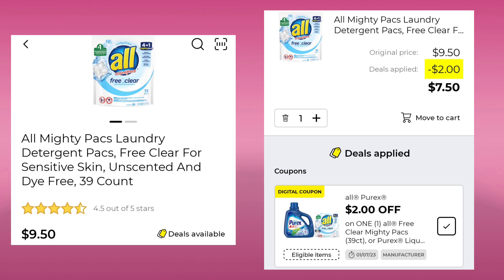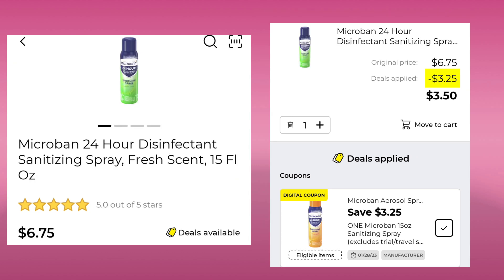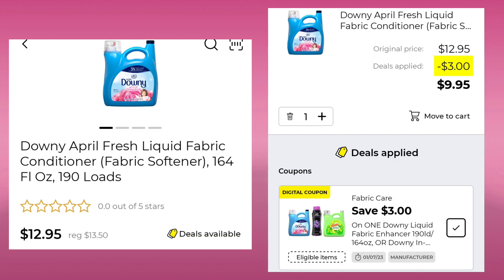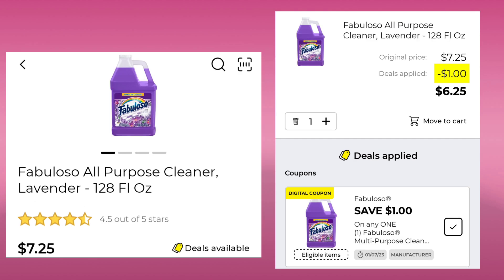The Almighty Packs 39 count are $9.50. They gave us $2 off, so you'll be paying $7.50. It also works on Purex. The Microban is $6.75. If you pick up one, you will get $3.25 off and pay $3.50. If you pick up two, you'll get $6.50 off and pay $7.00. This is one of the products that go with that $5 off $25 coupon. Next, we have the Downy Fresh Fabric Softener — 190 loads at $12.95. Save $3.00 and pay $9.95. The Fabuloso 128 ounce is $7.25 with a dollar off, making it $6.25.